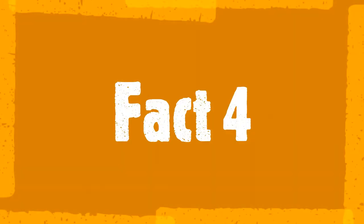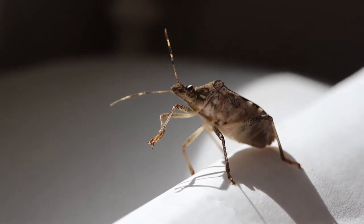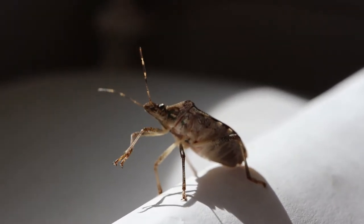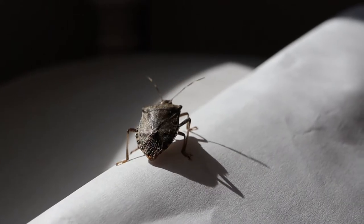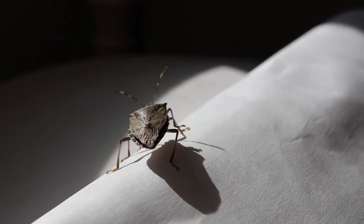Fact four. The brown marmorated stink bug, native to Asia, was first recorded in the US in the 1990s and has since become a serious pest in some states.